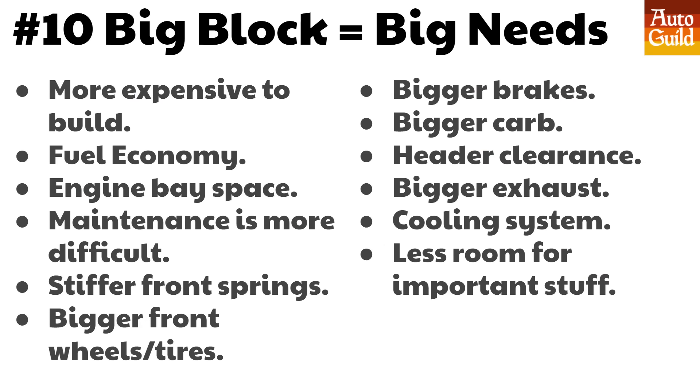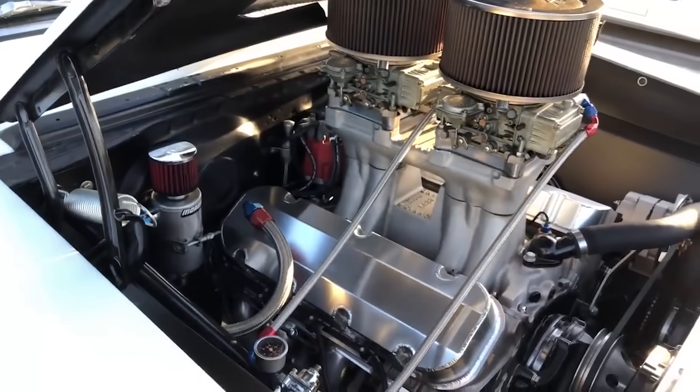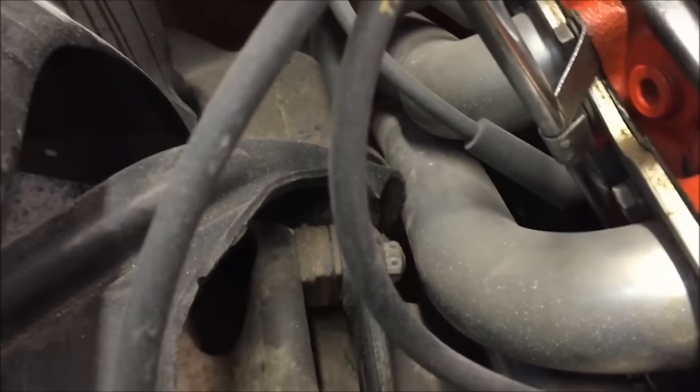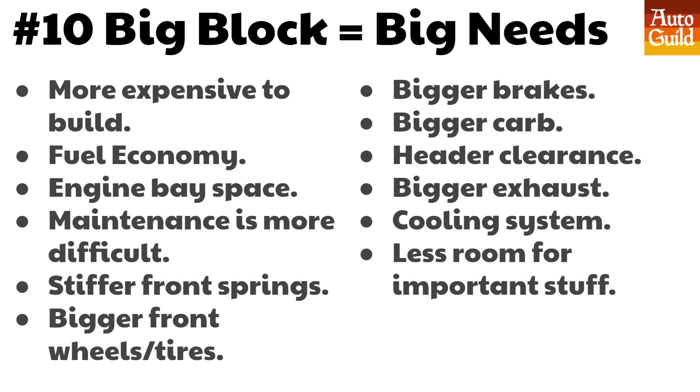The big block is physically bigger, has a larger displacement, and can generally make more power, but a big block has big needs. It's generally more expensive to build and will have worse fuel economy. It takes much more space in the engine bay and is harder to maintain because there's less room to work on it — you don't want to pull the engine to change spark plugs. It's also going to require stiffer front springs, bigger brakes, and you may want to upgrade to bigger front wheels and tires. It may also require a carb swap, and header clearance can be more of an issue. If you're running huge displacement it could require a larger exhaust like a three-inch. When you run a big block, there's less room for other important stuff like air conditioning, brake boosters, steering boxes, steering linkage, accessory drives, and cooling is also more challenging — a larger radiator may be required.